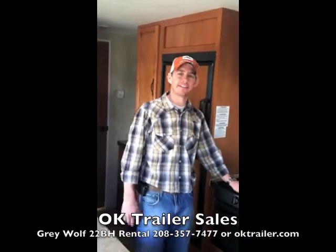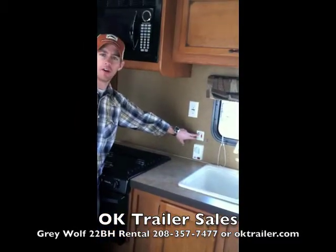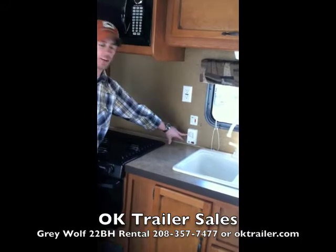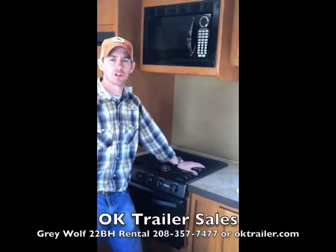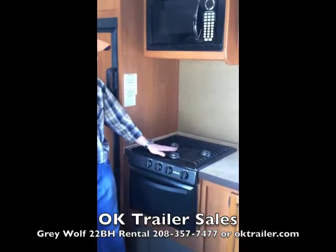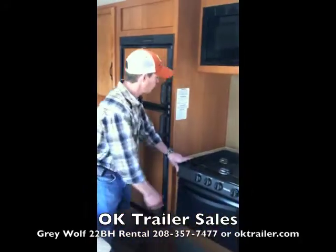Now let's talk about the appliances. Right here is our water heater switch — just turn it on to get your hot water. Right here is our monitor panel, which gives you the readout of battery capacity, fresh water tank, and holding tanks. This trailer has 49 gallons of fresh water capacity. This is our three-burner stove and oven — high output burner in front for boiling water and regular burners in the back, plus a small oven if you need to bake.